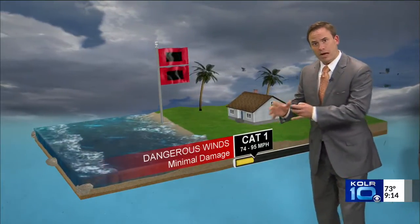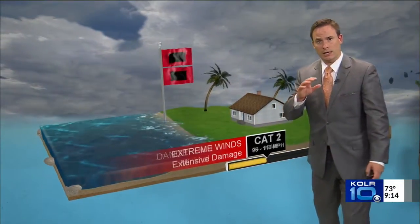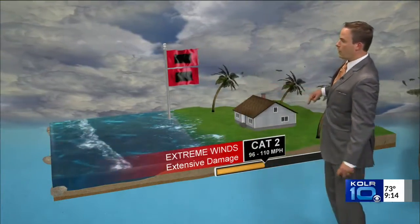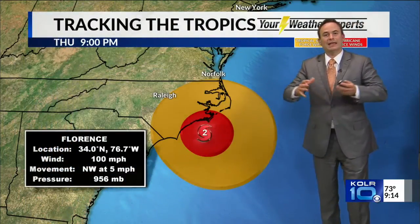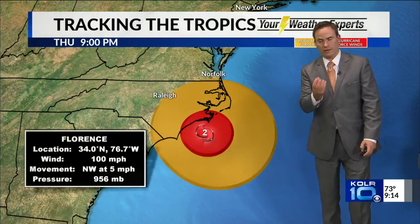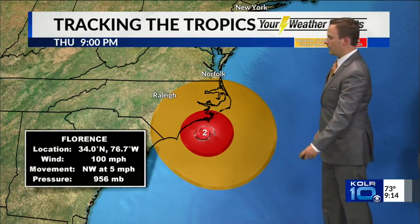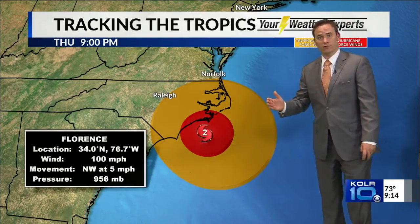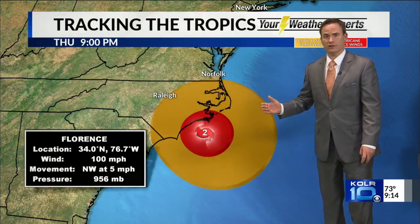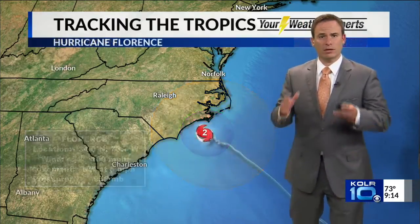The good news is this storm is not the monster that it looked like it would be a few days ago. Right now we're looking at a low-end Category 2 hurricane. We're going to get some coastal flooding and quite a bit of wind damage because the wind field of this storm has expanded in size. As the inner core of the storm has fallen apart, that's allowed the wind field to expand, encompassing a very large area. Tropical storm force winds have a diameter of roughly 350 miles, and hurricane force winds span roughly 130 miles.